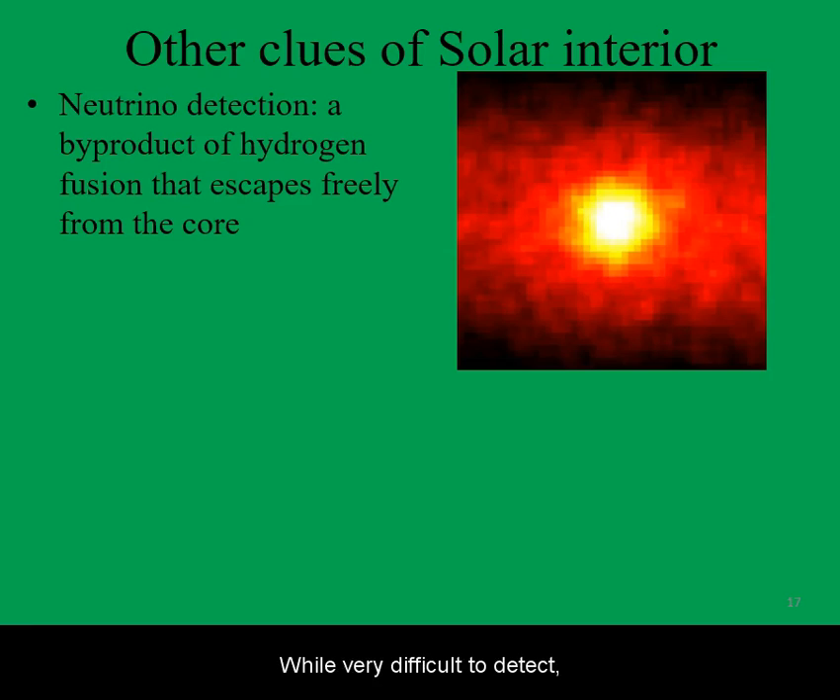While very difficult to detect, neutrinos are the most direct evidence of nuclear fusion powering the Sun. In deep underground neutrino detectors, we have confirmed that most neutrinos arriving at the Earth come from the direction of the Sun.